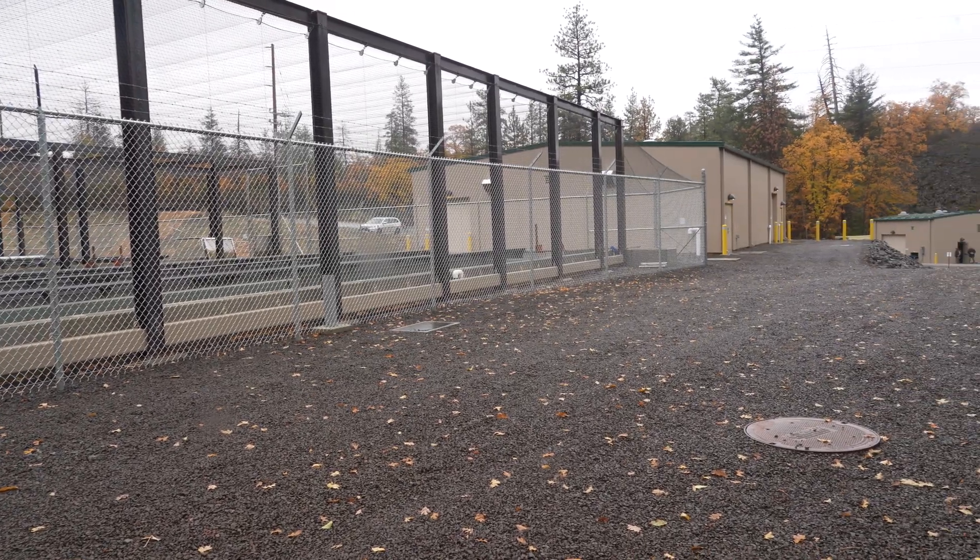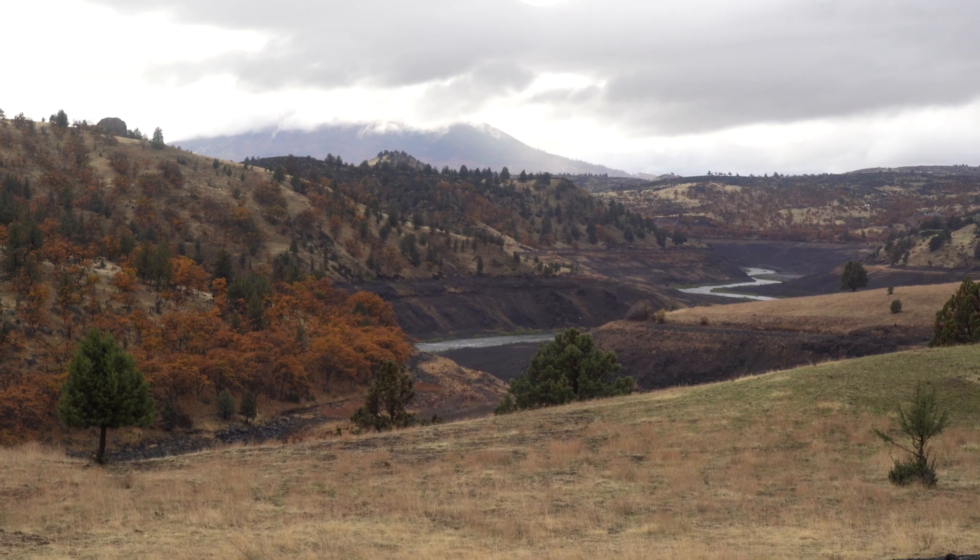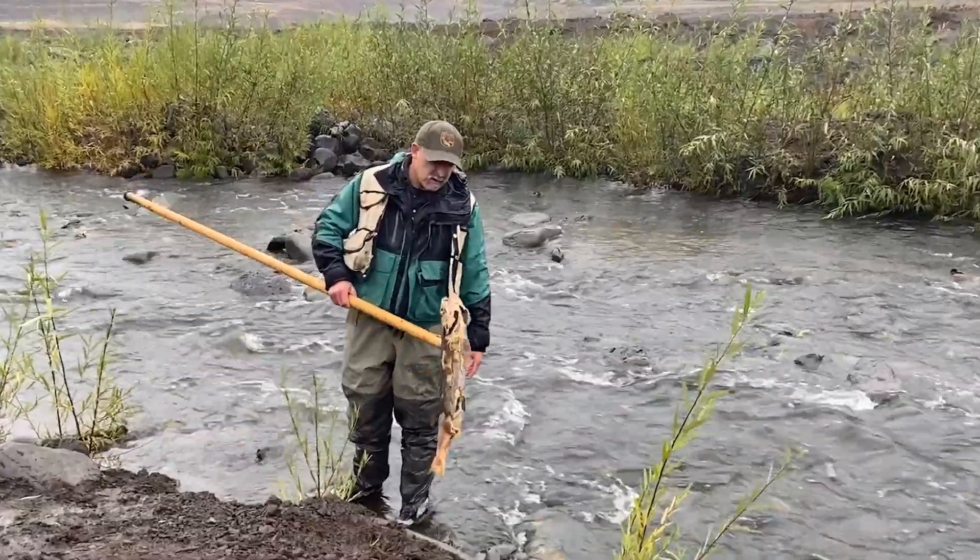The purpose of Fall Creek Hatchery is to bridge the gap between the baseline of dams in versus dams out. Now that the dams are out of the Klamath River, we want to ensure that the populations of salmon in the system are going to be enough to propagate self-sustaining populations.